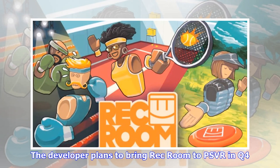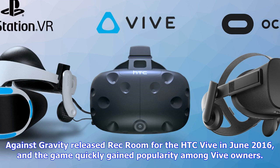The game quickly gained popularity among Vive owners. The game is free to play, yet it offers more robust content than many of the VR titles available to date. Think of Rec Room as a virtual community center where you can join activities with others, such as dodgeball, basketball, or charades.